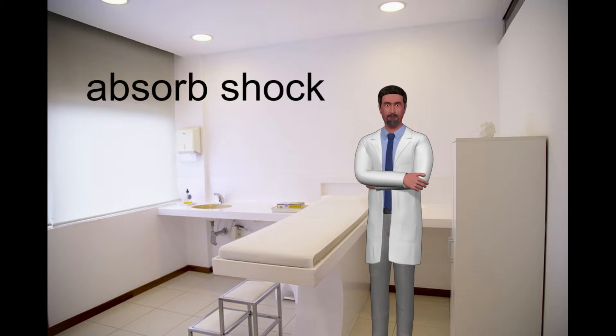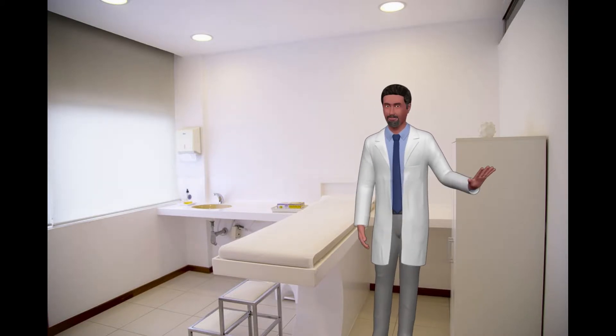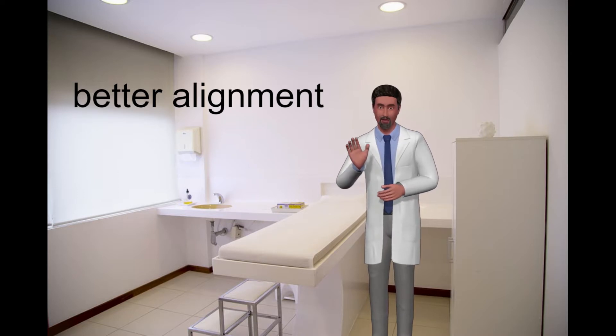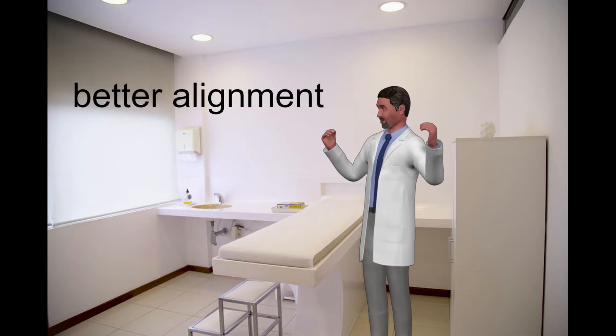In people with flatter feet, an orthotic will create better alignment and better function of the Achilles tendon. This is an important point to note, because people with a tight Achilles tendon will tend to have feet that flatten out too much. By pronating or flattening out of the feet, this decreases the distance between the origin of the tendon and its insertion into the heel bone, thereby decreasing the tension.